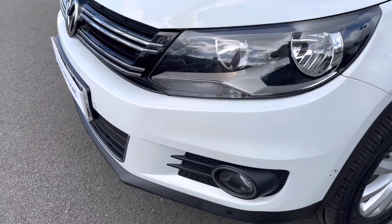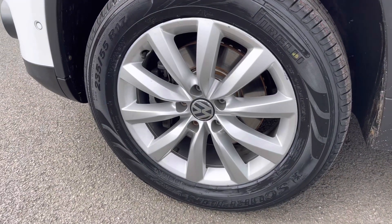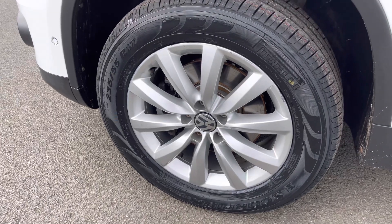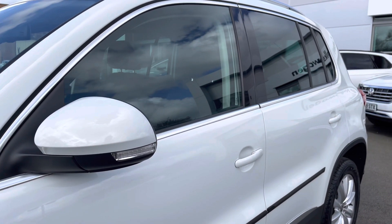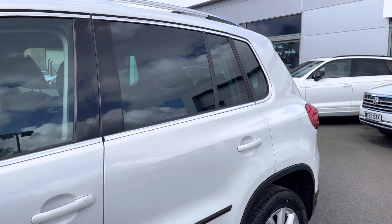With your daytime running lights keeping you visible on the road at all times at the front, and running down the side of the car you've got your lovely 17-inch alloy wheels that finish off the exterior perfectly, with your heated door mirrors to the side and your privacy glass from the B-pillar backward, providing heat and sun protection for your rear passengers.